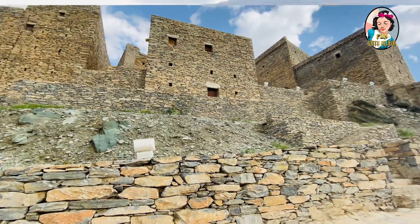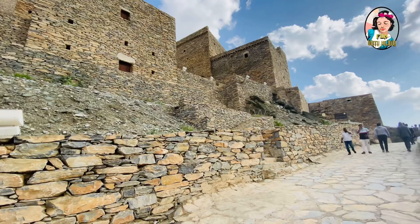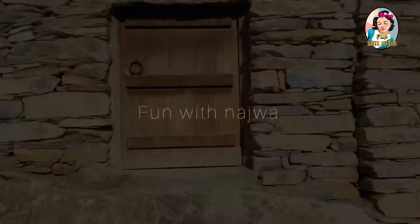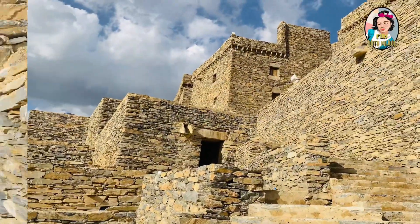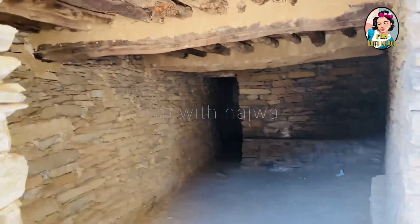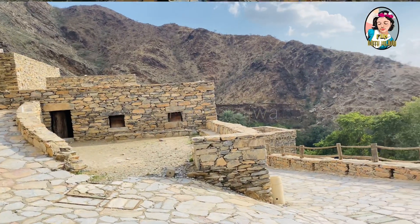These houses are made from stones and also have three to four floors, as the residents lived in a joint family system. All of these houses are so beautiful, all of them built from the 18th century and made from stones — which is truly unbelievable.